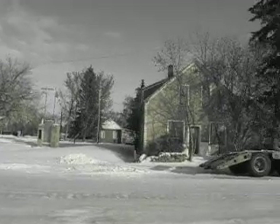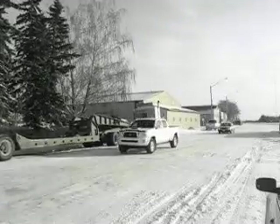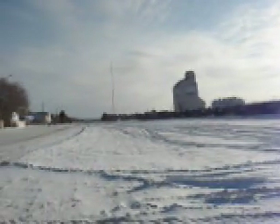War Memorial perhaps. And looking down Railway Street in Theodore — very ample rail yards in Theodore.